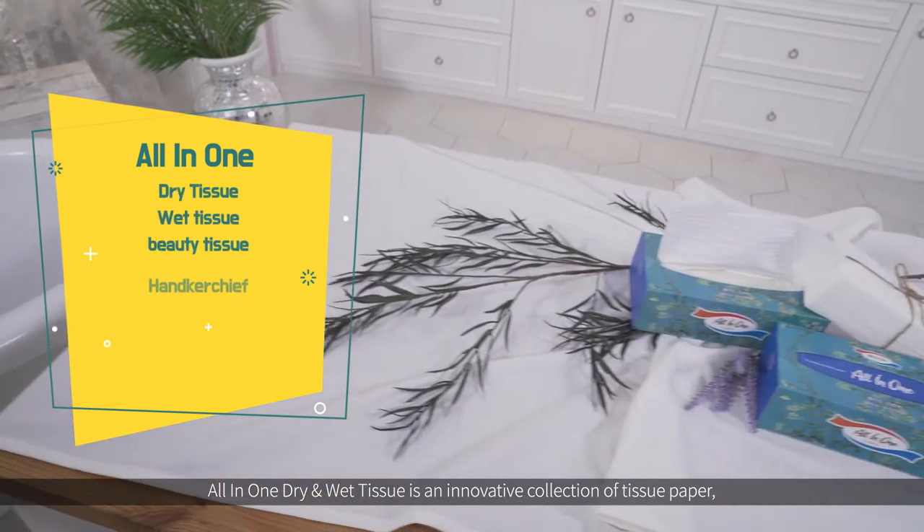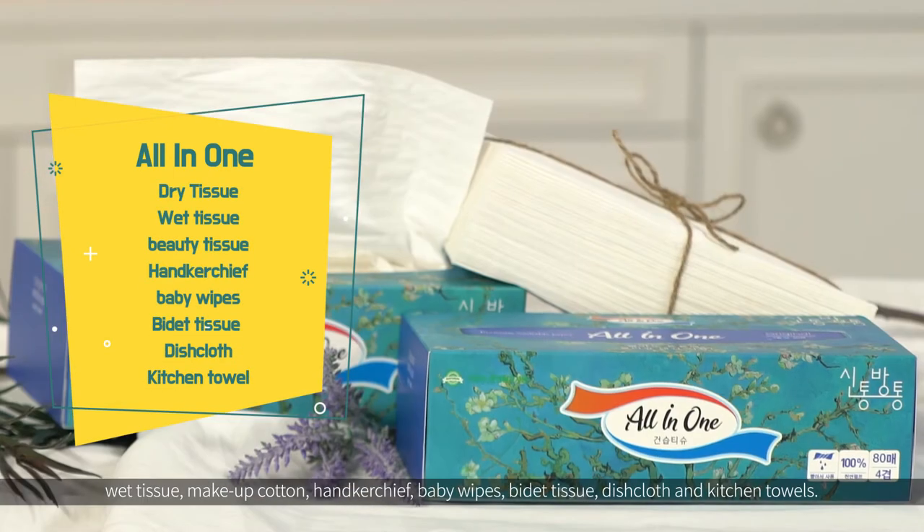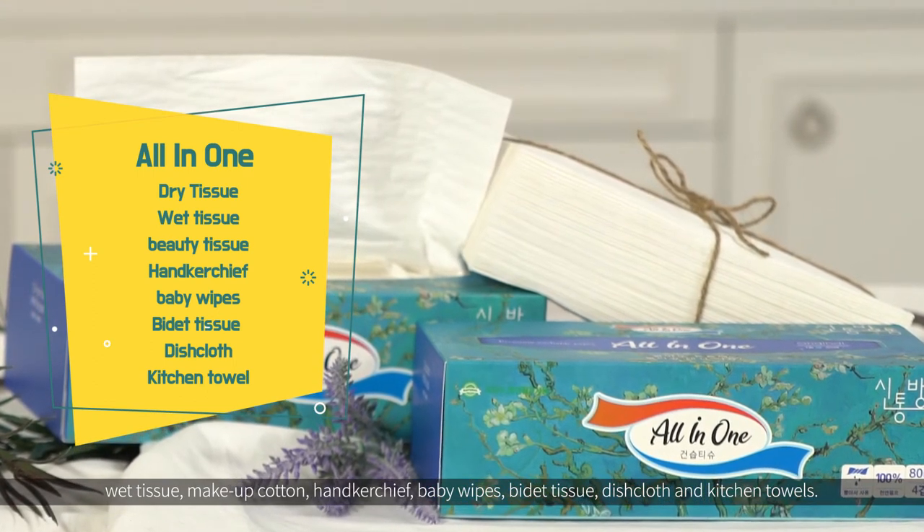All-in-one dry and wet tissue is an innovative collection of tissue paper, wet tissue, makeup cottons, handkerchiefs, baby wipes, bidet tissues, dishcloths, and kitchen towels.